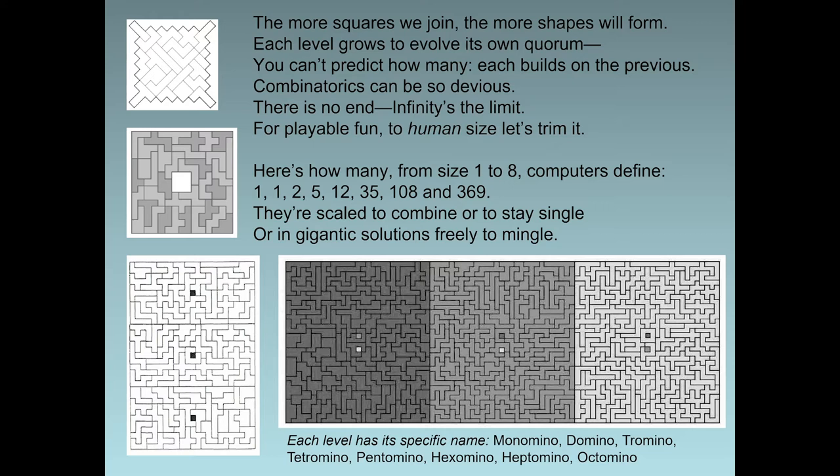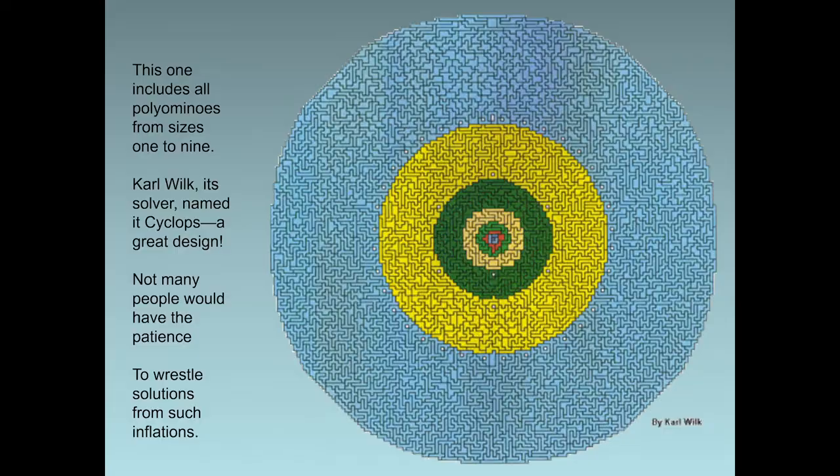They're scaled to combine, or to stay single, or in gigantic solutions, freely to mingle. Here you see them — upper left, sizes 1 through 5, called poly5; below that, the hexaminoes, called sextillions; in the lower left corner, all the heptaminoes; and on the right, the big three-parter containing all 369 octaminoes. This one includes all polyaminoes from sizes 1 to 9. Carl Wilk, its solver, named it Cyclops — a great design. Not many people would have the patience to wrestle solutions from such inflations.